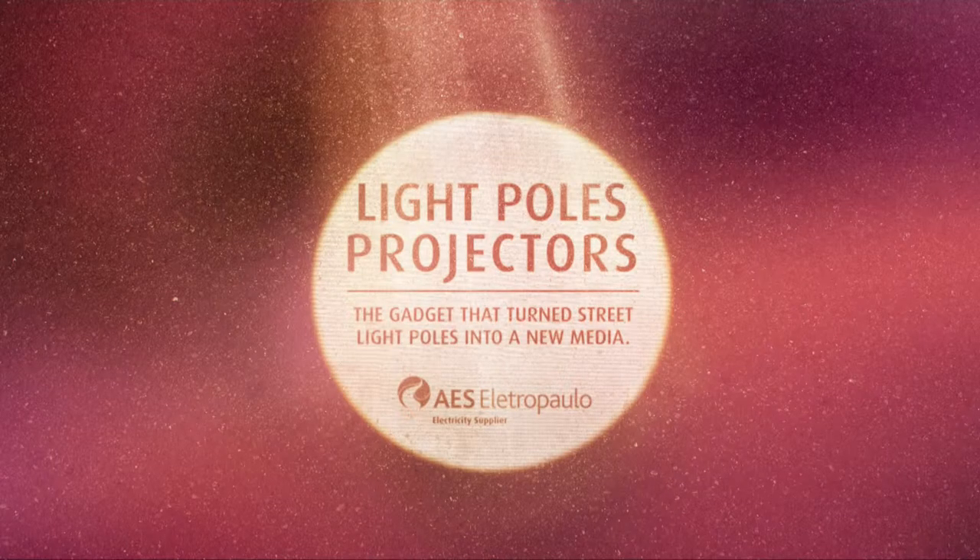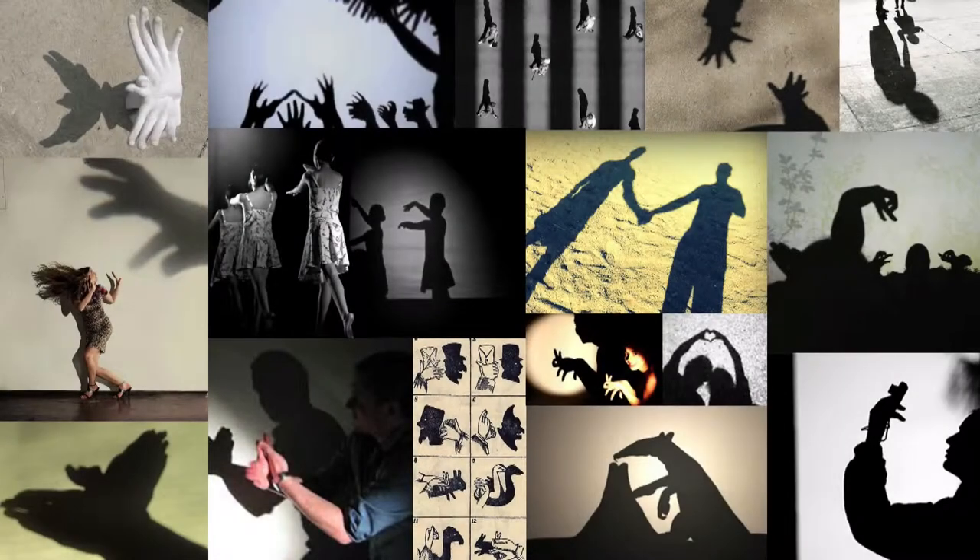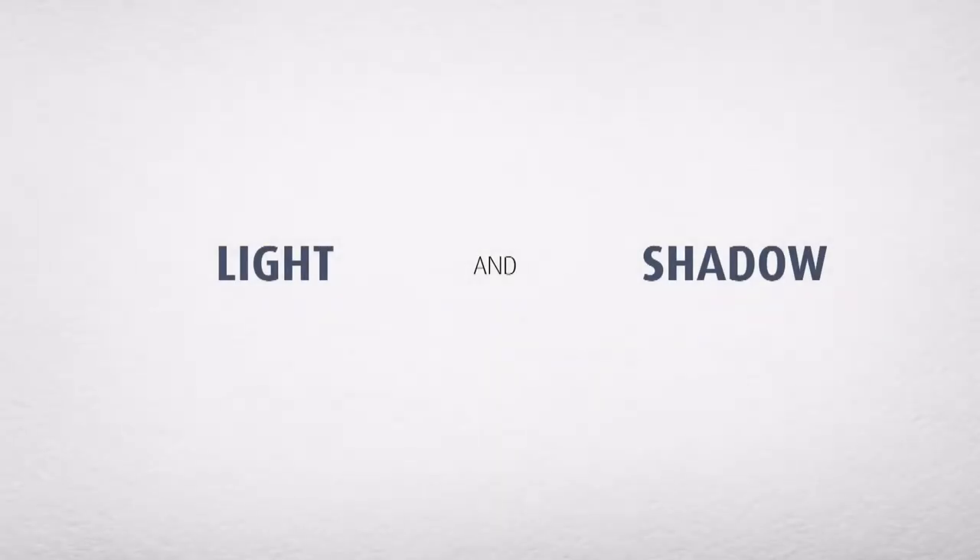Hey everybody, it's amazing to be here to talk about light bulb projectors and share with you our idea. So what is light bulb projectors? It's all about light and shadow and I will explain why.